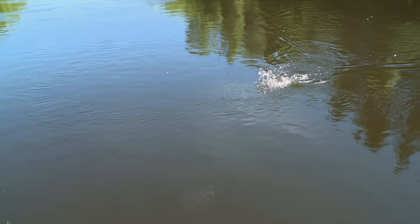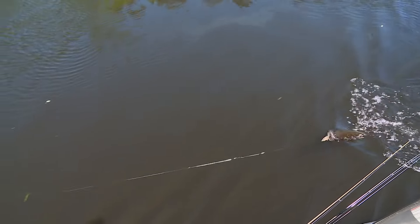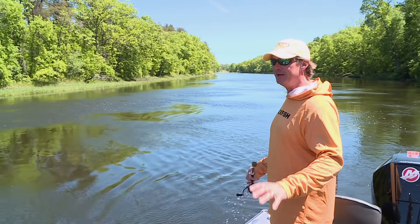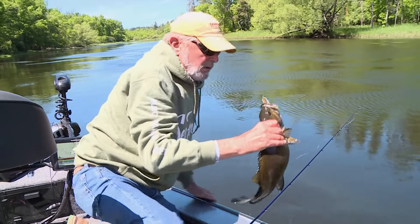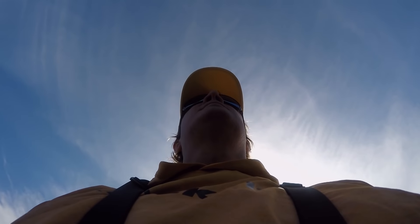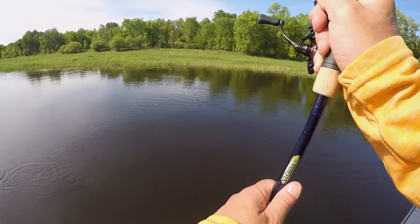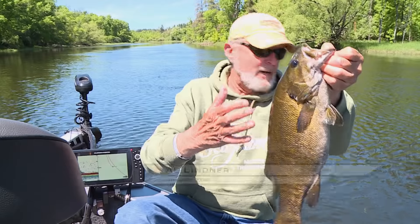It's fun when the bait of choice is a topwater bait — nothing's better than that. You can't throw anything better than a topwater bait. That's the epitome of fun fishing. Another really good one — boy, they're good looking fish. Yeah, they're eating after the spawn. That's what they're doing.